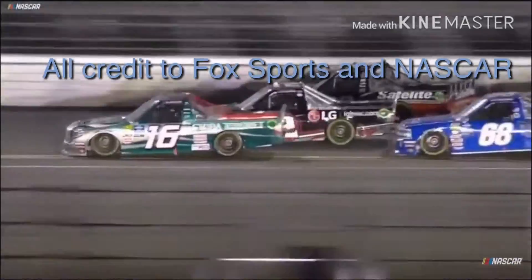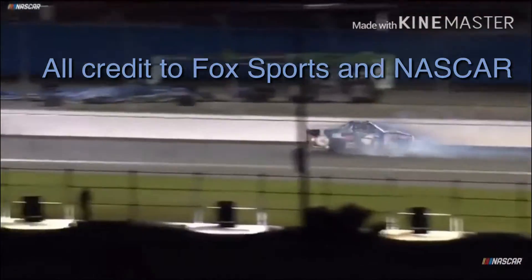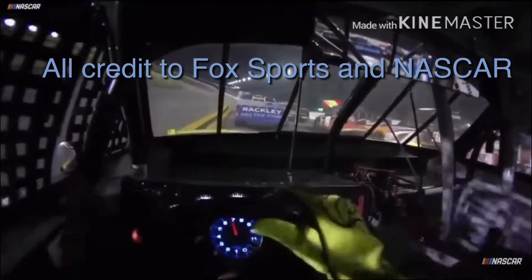The 18 goes to the outside — a little bit of a bump from Gilliland — and it just caught him at the wrong place. These bumpers don't match up all that well a lot of times; just caught him at the wrong place and turned them sideways into the wall. Nice evasive driving here — watch Crafton as it all goes wrong.